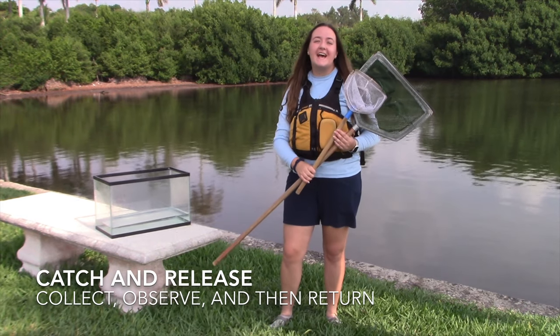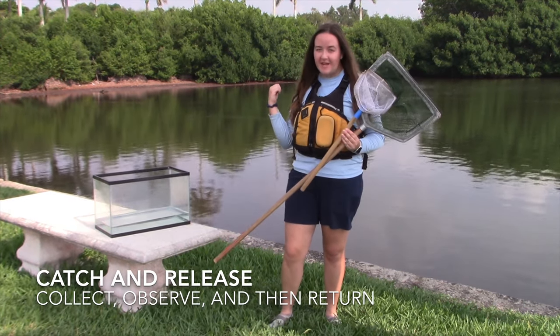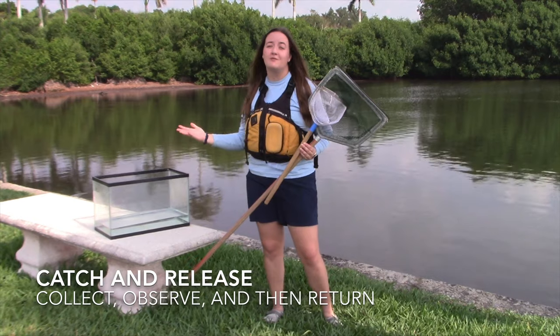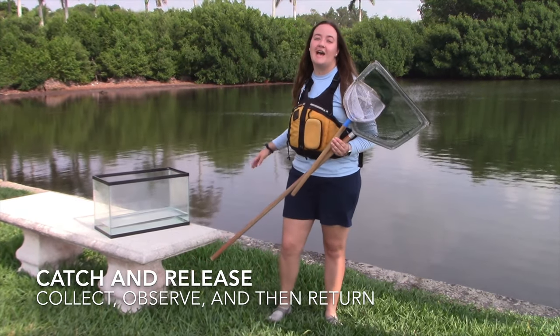Today we're going to be practicing catch and release, which means we're going to be using these nets to catch some critters from the seagrass bed, and then we're going to be placing them in a temporary holding tank so that we can view them and identify what those critters are. When we're done, we're going to be carefully putting them back into their habitat where they started.